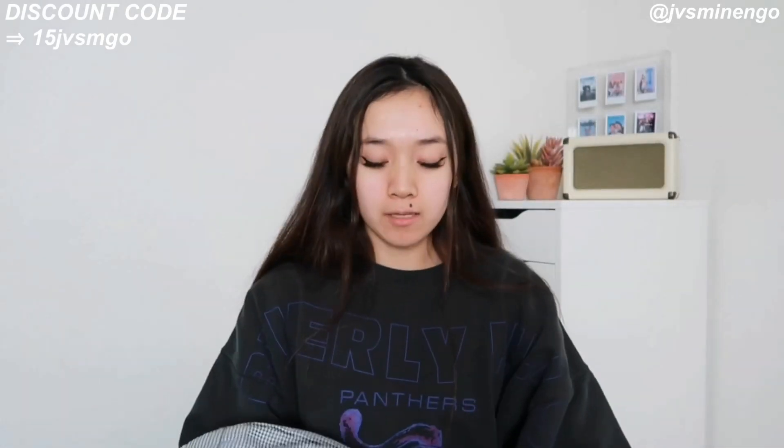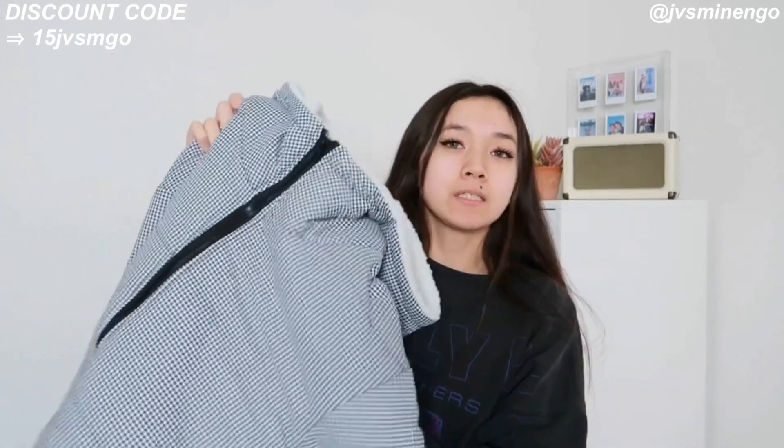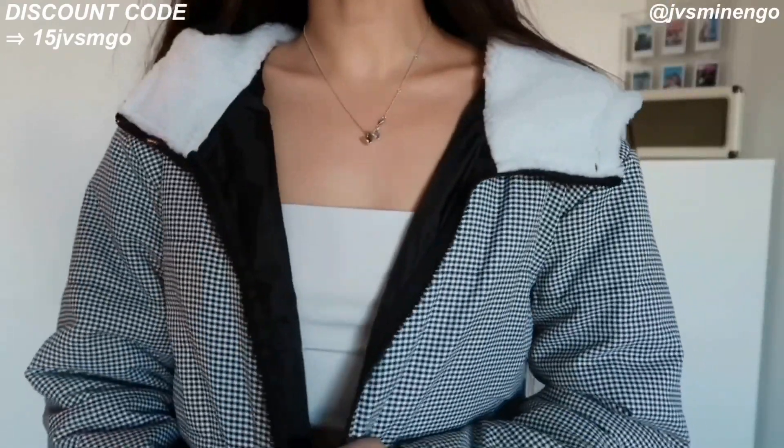The next thing we have is a really nice houndstooth jacket. You can't really go wrong with these — it kind of reminds me of a Princess Polly jacket but for half the price. It's a nice gingham jacket — cropped and super cute — and it has a Sherpa hood. I will say the quality of this one is not as nice as the other jackets, but it's really affordable at around $20-something, so I definitely recommend it.